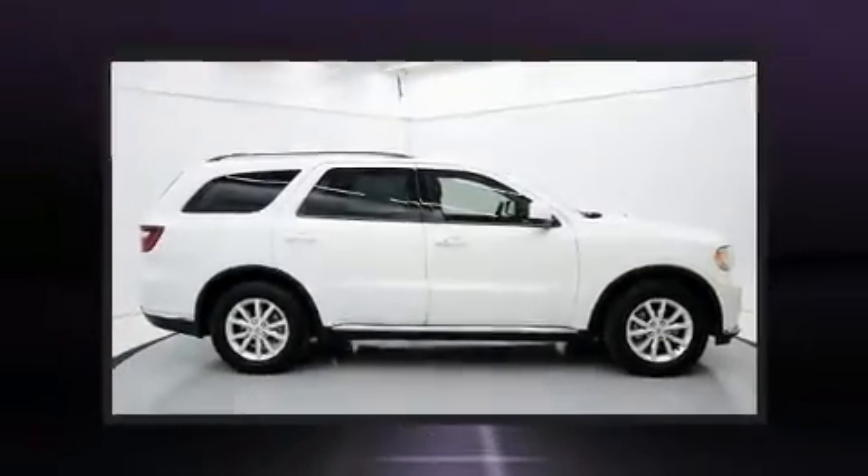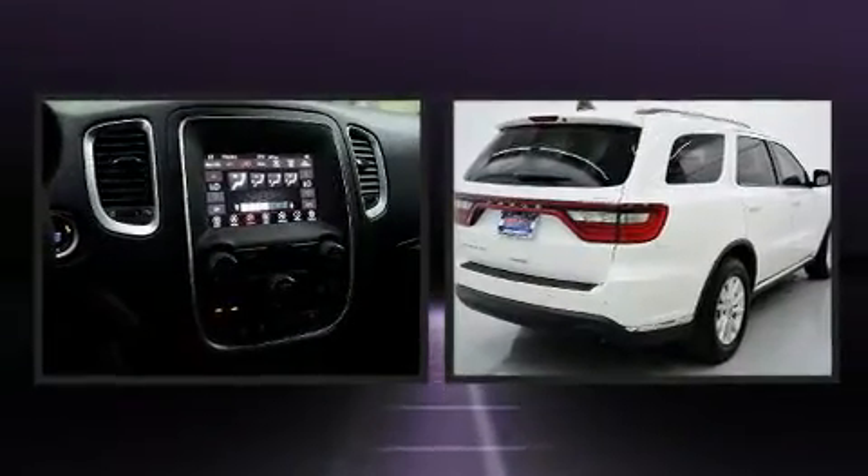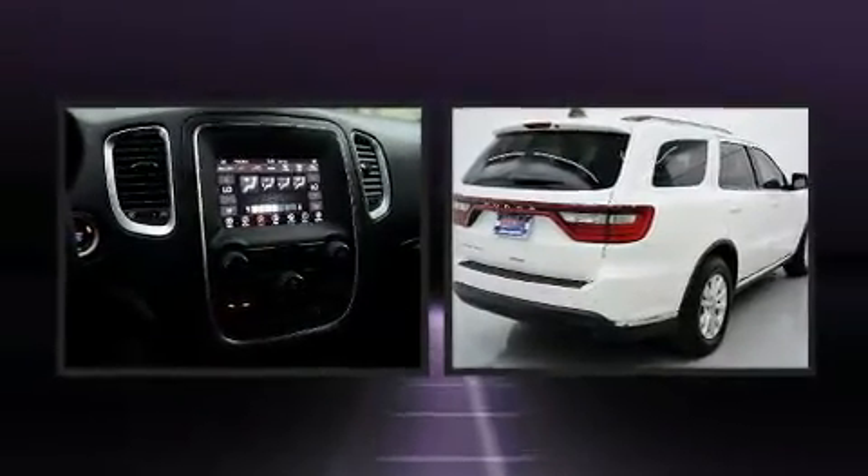Here's a great deal on a 2019 Dodge Durango. It features an automatic transmission, rear-wheel drive, and a refined six-cylinder engine.